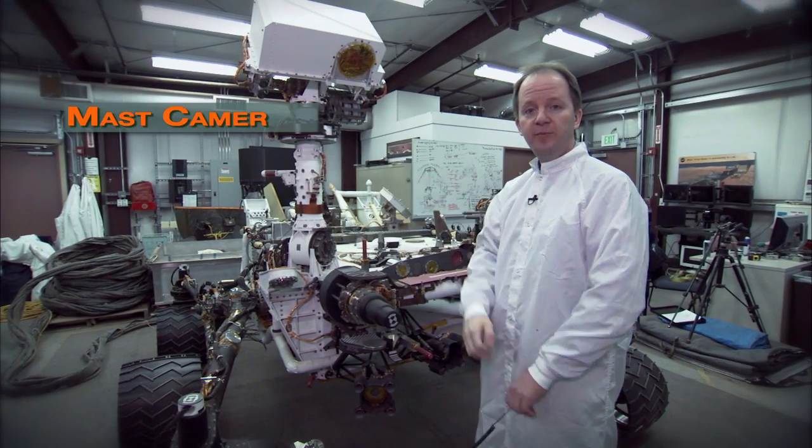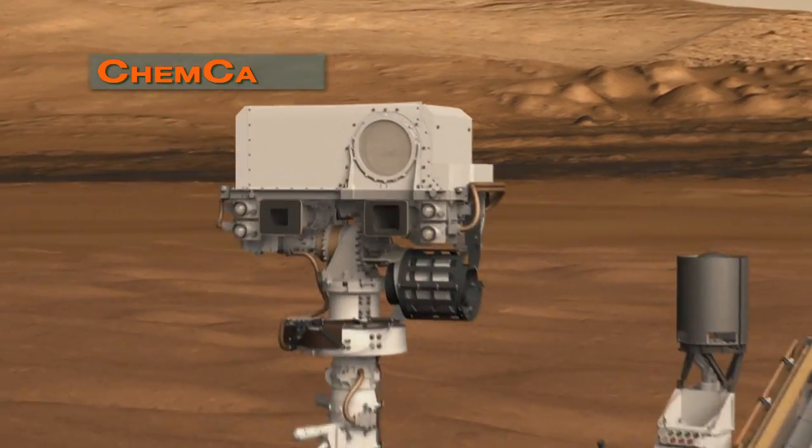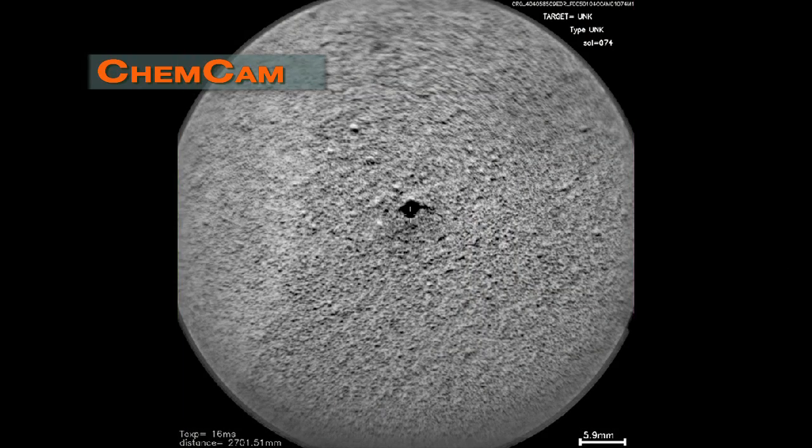We have the MAST cameras, which are color imagers used to do geology investigations. And then finally, we have the remote microscopic imager, which is part of the CHEMCAM laser instrument, and that's used to document the laser spots that the rover makes on the surface.